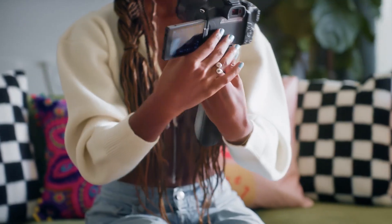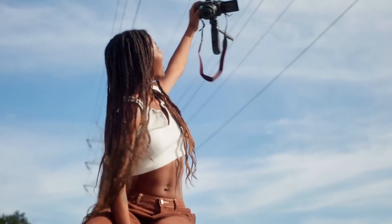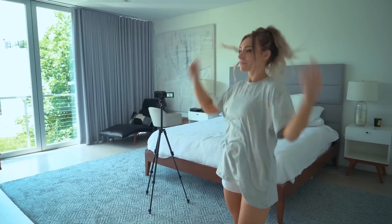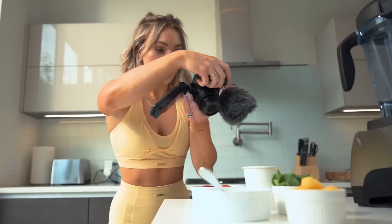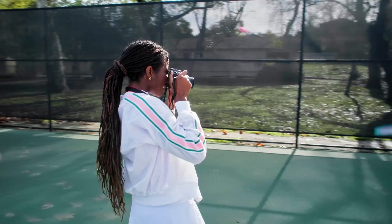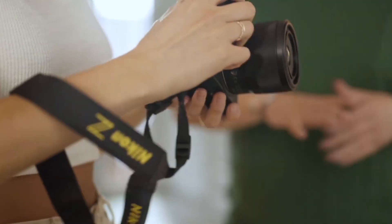A camera that balances price and user-friendliness is the best option for novices, while still offering superb image quality and the freedom to experiment with advanced techniques and shooting styles. There are far too many cameras on the market to pick the one that works best for you. We will therefore assist you in identifying the top five cameras for beginners in 2023 in this video.